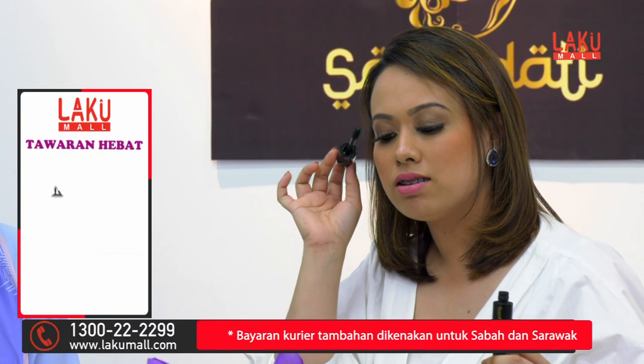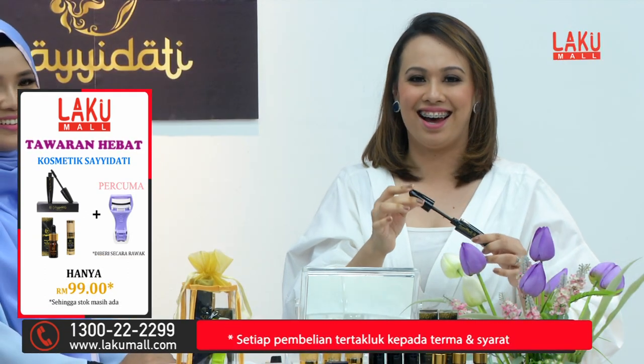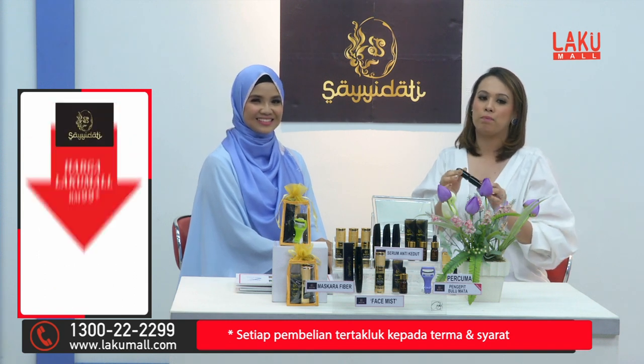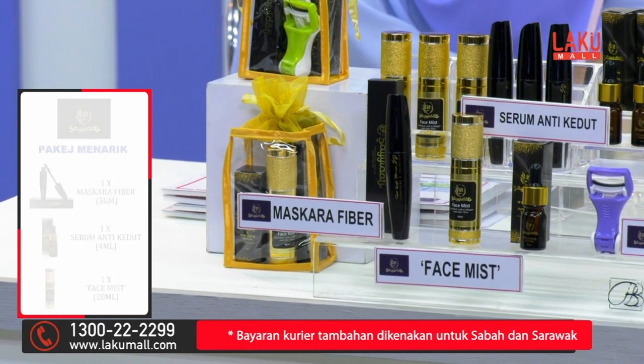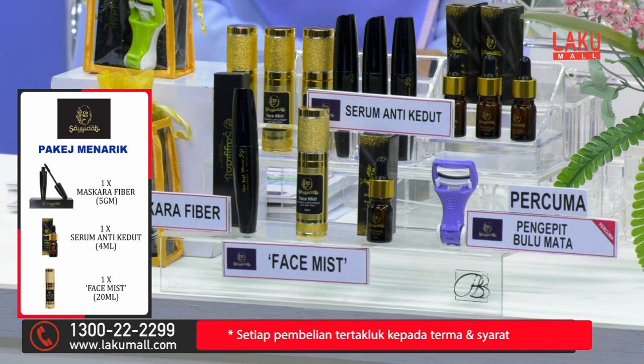Jen, awak buat apa itu? Saya tengok pakai mascara. Oh, dapat tak panjang? Nampak cantik sangat. Jika anda menghubungi kami, inilah dia salah satu yang anda akan dapatkan daripada Saidati ini — mascara 5D di mana ia boleh membantu memanjangkan lagi, melentikkan lagi, dan juga melebatkan bulu mata.